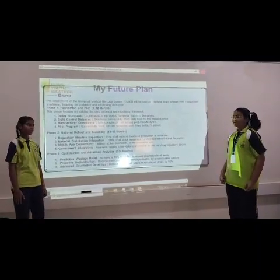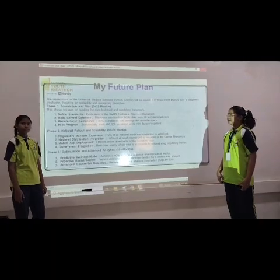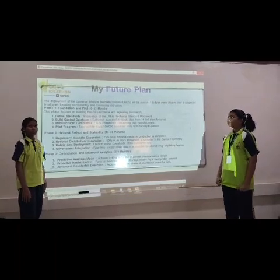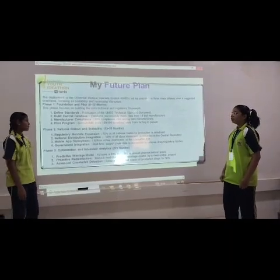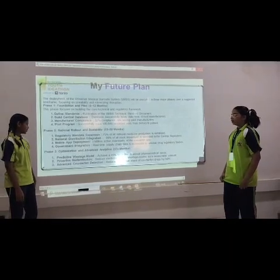The future plan will have three main phases. Phase 1: foundation and pilot — define standards, establish a central database, and run a pilot program. Phase 2: national rollout and stability — regular compliance expression, national distribution integration, mobile app development, and government integration.